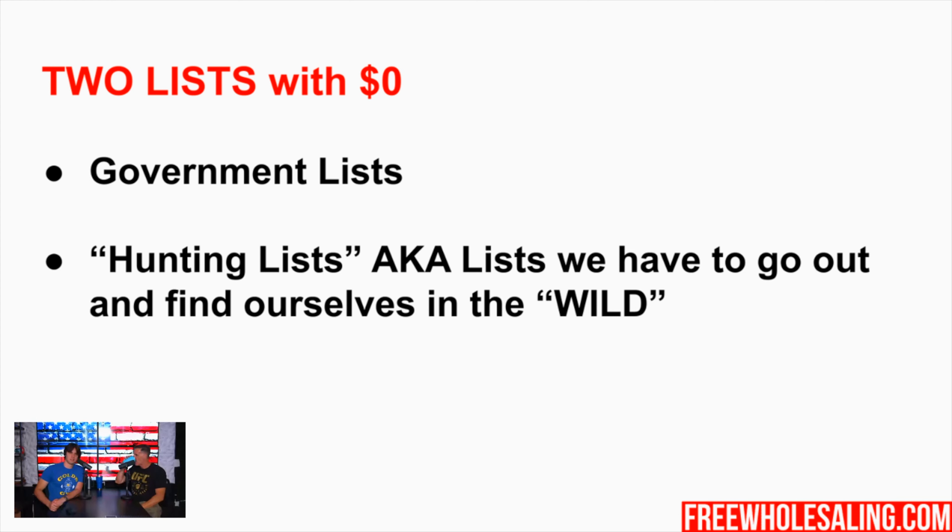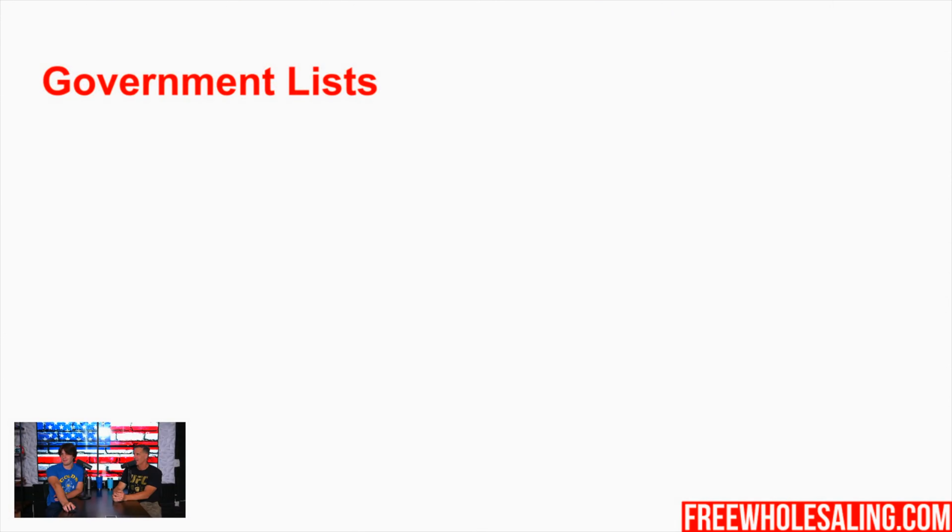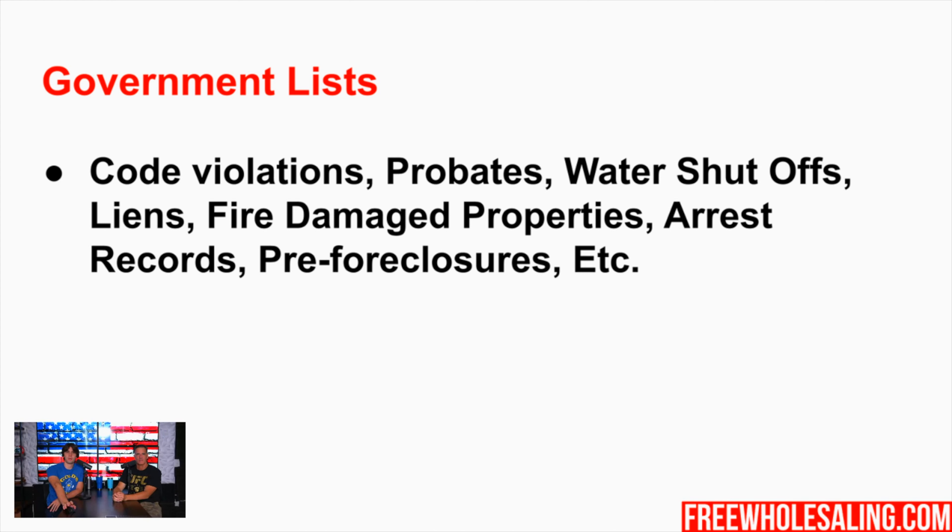Hunting lists are lists you go outside in the wild and find. These include driving for dollars, reverse driving for dollars, door knocking. You can also do Zillow for sale by owner - going on there and calling those people. You guys see us every Tuesday doing it live. Government lists include code violations, probates, water shutoffs, liens, fire damage properties, arrest records, pre-foreclosures, evictions, divorces - it goes on forever. For the full breakdown go to freewholesaling.com. These all come from code enforcement, clerk of the court, public records, the fire department, sheriff's department, and utility department.